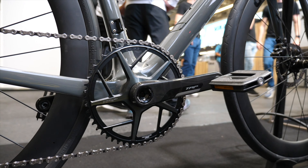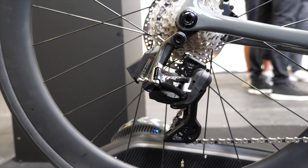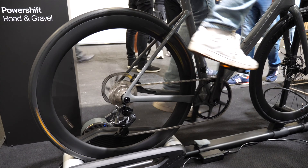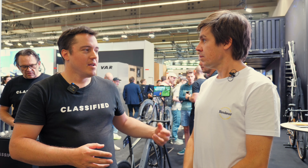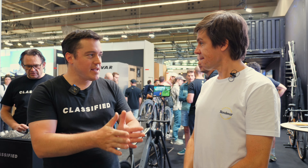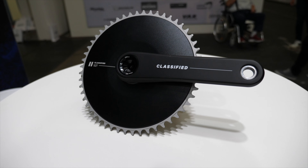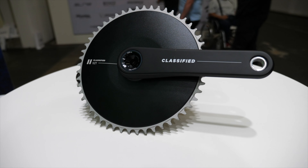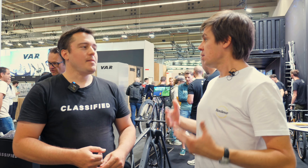The weight difference isn't a big deal for us — it's the efficiency gains that matter. Removing the front derailleur gives you aero gains from a sleek front setup, a very efficient planetary gear system in the rear hub, and then with the Quantum Shift we get 16 unique gears in the most seamless way possible.